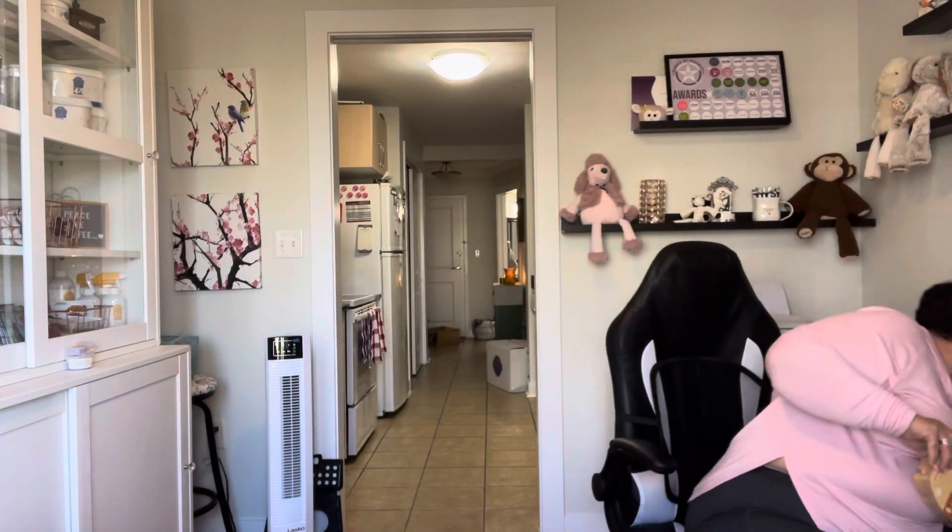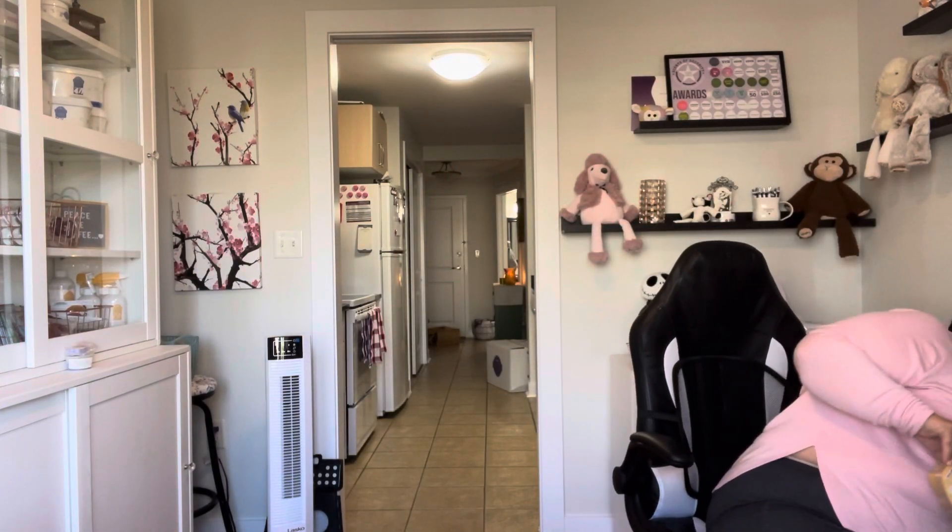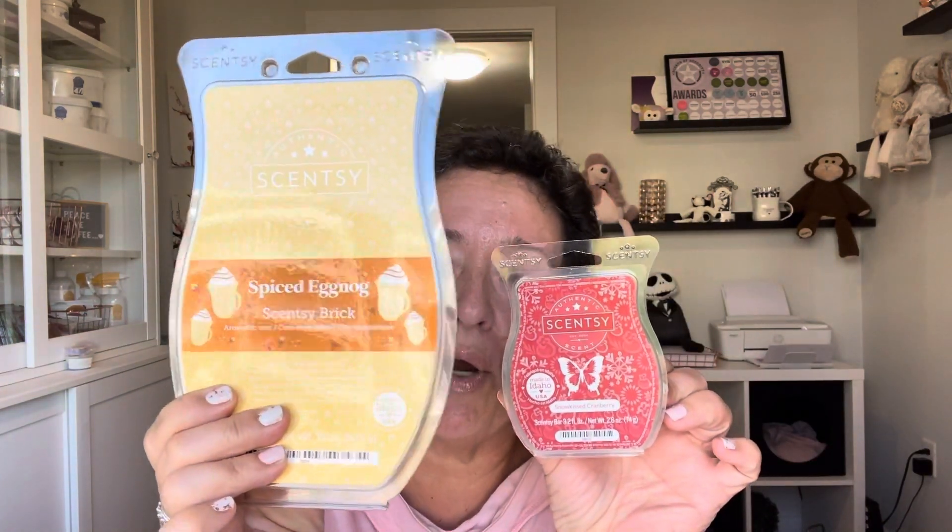So these are Scentsy bricks, and this is a Scentsy bar if you don't know. There's about five and a half times as much wax in a brick as there is in a bar. Usually in the holidays, in the winter holidays, Scentsy comes out with some brick collection, some holiday bricks. This year they offered the bricks to the consultants a month ahead of time.